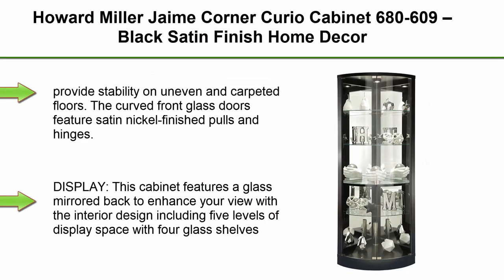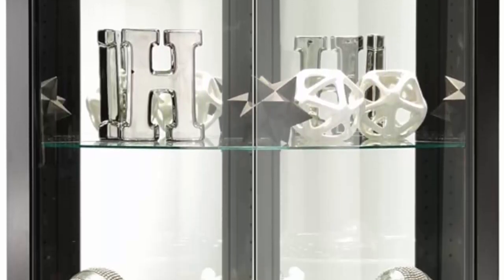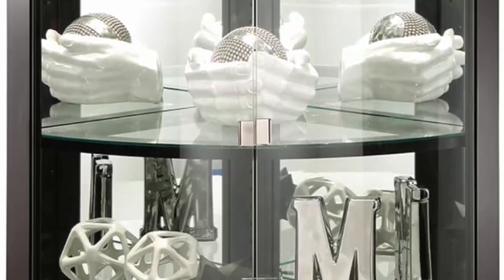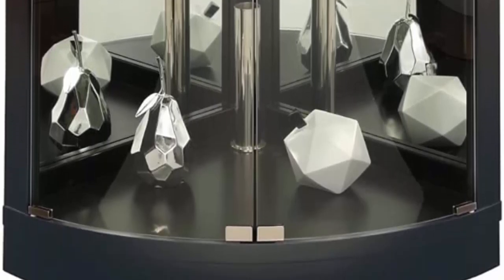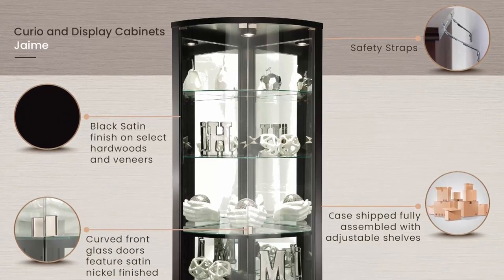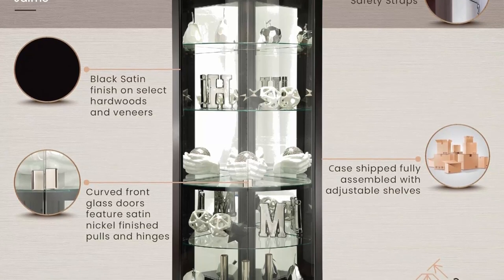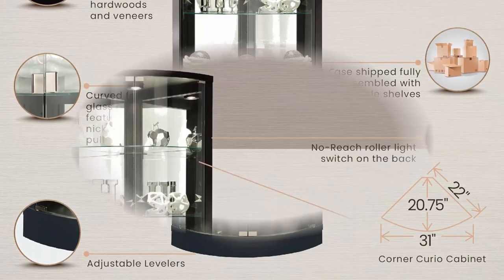Top 6: Howard Miller Jamie Corner Curio Cabinet 680-609, Black Satin Finish Home Decor, 4 adjustable glass shelves, 5 level display case, no-reach halogen light. The Jamie Curio Cabinet features a black satin finish on select hardwoods and veneers to complement your home decor. It fits perfectly in your living room, dining room, bedroom, and more to showcase your favorite collectibles. Lock your shelves in place with padlock cushioned metal shelf clips while adjustable levelers provide stability on uneven and carpeted floors. The curved front glass doors feature satin nickel finished poles and hinges.